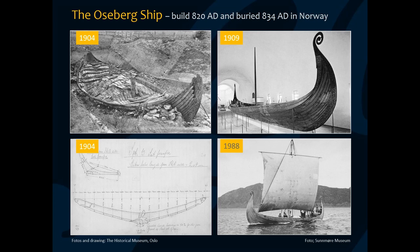The Oseberg ship has previously been interpreted as a parade ship, which was never built for proper sailing due to its rare shape, low freeboard, and short oars. In 1988, a full-scale reconstruction of the ship sank during test sailing, which supported these theories. However, dendrochronological analyses have since revealed that the original ship was built in the western part of Norway, where it would have sailed on the North Atlantic and the open sea on its way to the Oslofjord, where it ended its days 34 years later. So the questions are: was the Oseberg ship seaworthy, and what sailing capabilities did it have?